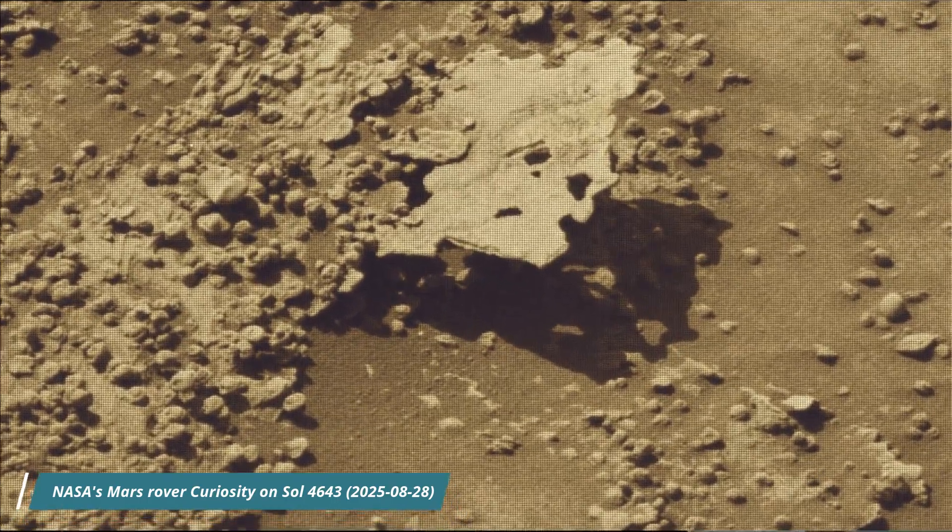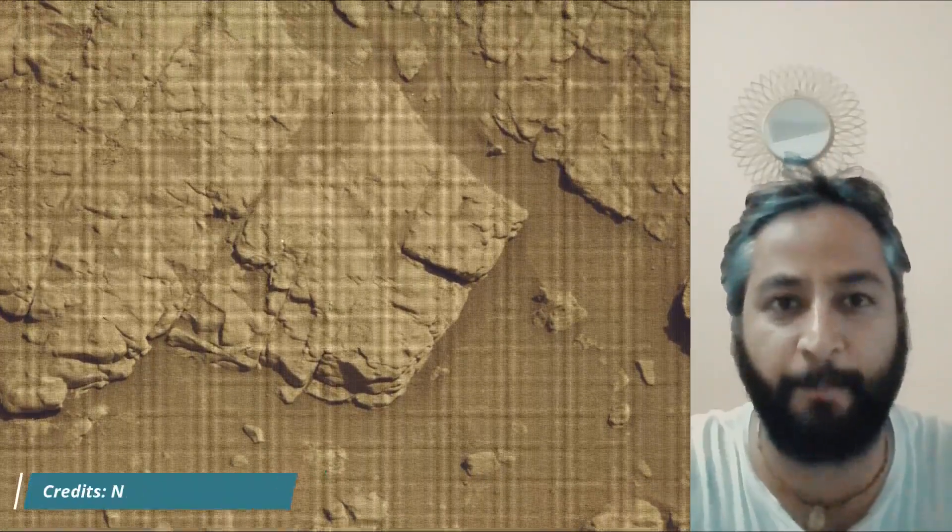MastCam, Mast Cam. Hazard Avoidance Camera, HazCam. And the Navigation Camera, NavCam.